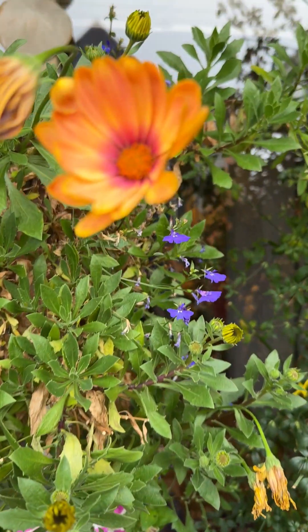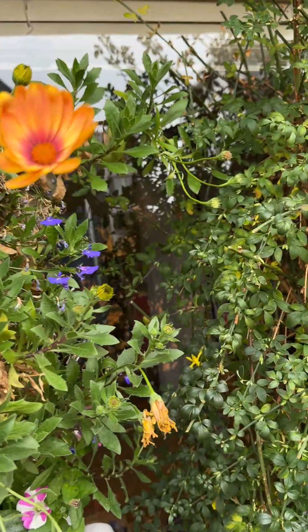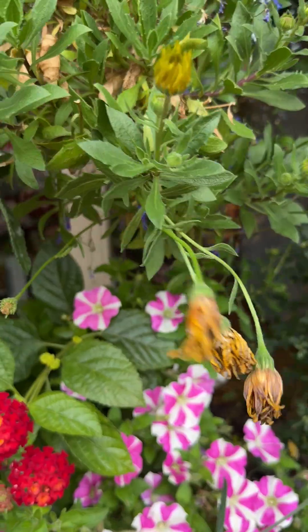And then these guys — this pot is sort of finishing off, but I'm going to prune it back and hope that it'll come back. It's just been so pretty this year. The lobelia needs to come out.